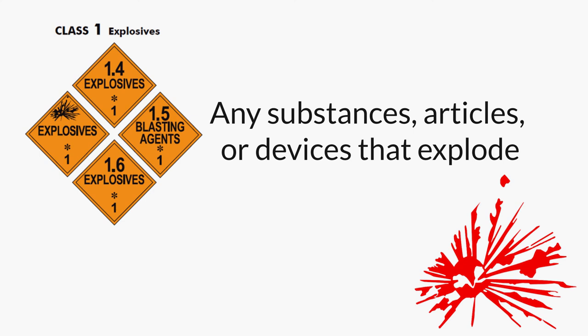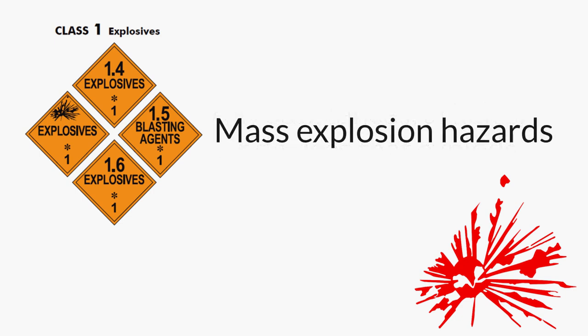The first three categories are the biggest and baddest. Division 1.1 is mass explosion hazards. Prime examples are rocket fuel and dynamite, each notorious because even a small spark will cause it to explode instantly with destructive force, ruining your whole day and especially that of anyone nearby. Other examples are nitroglycerine, mercury fulminate used in blasting caps, and certain kinds of fireworks.